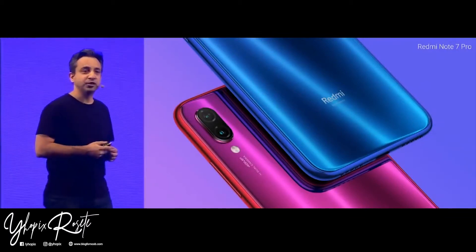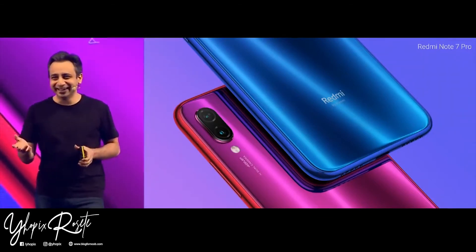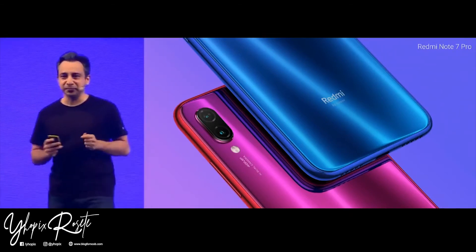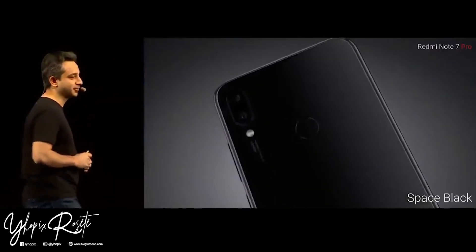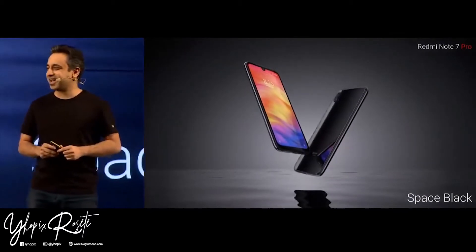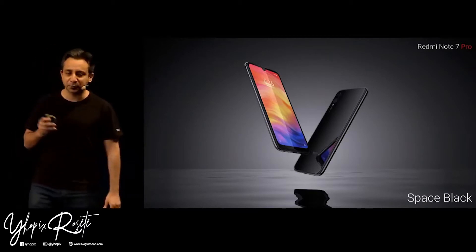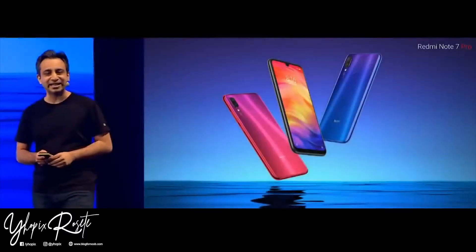What if someone in your team is a little more conservative — someone who finds the gradient colors a bit too much? For those people, we are also getting the classic Space Black. This is a black you've never seen before — absolutely stunning. It looks classy while giving you the entire vibrance you expect from the Note 7 Pro. And here are all three colors in the same frame.